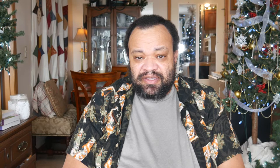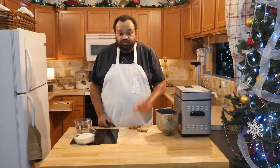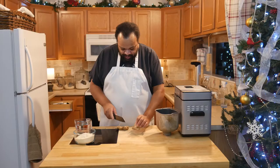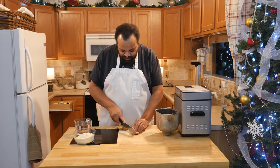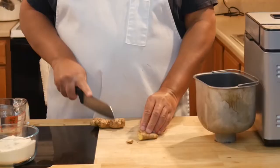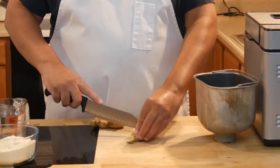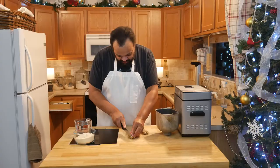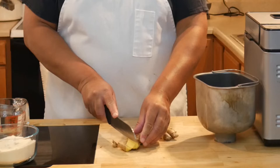If chocolate chip cookies aren't your thing, you could also try this really cool ginger syrup. Ginger syrup is really easy to make. I have about six inches of ginger and I did not peel it because we are going to strain the whole syrup. I'm just cutting off anything which I think might be questionable.